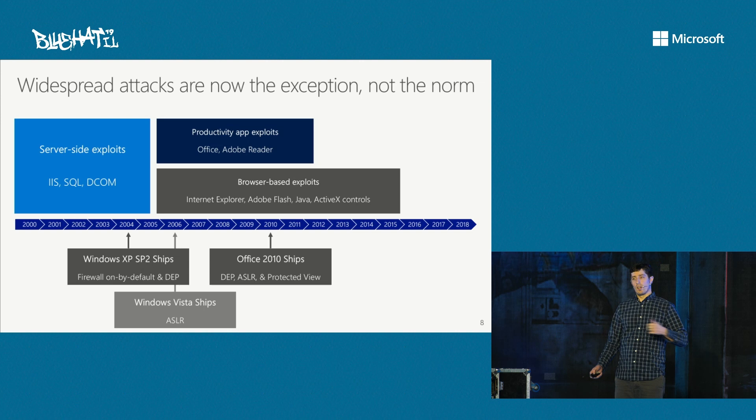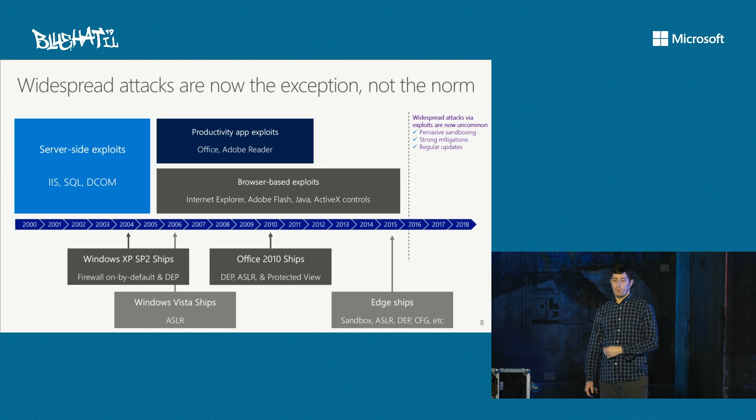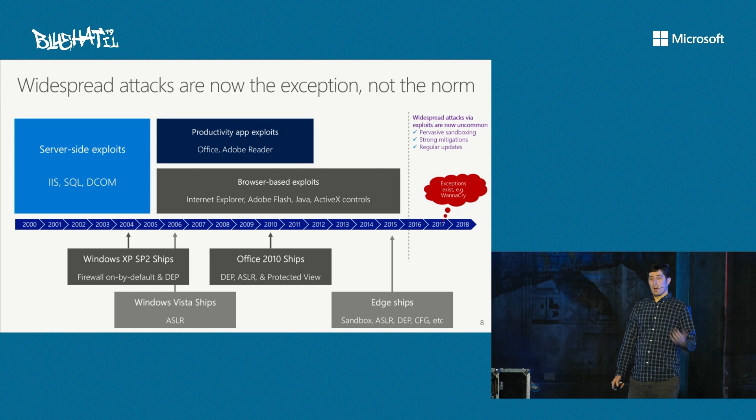Windows Vista shipped with ASLR; Office 2010 shipped with DEP, ASLR, and Protected View turned on; and in 2015 the Edge browser shipped with sandbox, ASLR, DEP, CFG, and so forth. All these things have added up to a point where we just typically don't see widespread exploitation — due to pervasive sandboxing, stronger mitigations, reliable update channels, and the ecosystem changing, including mobile devices and other platforms. But there are exceptions.